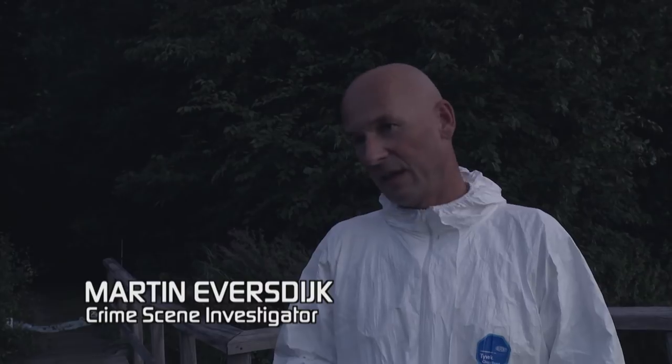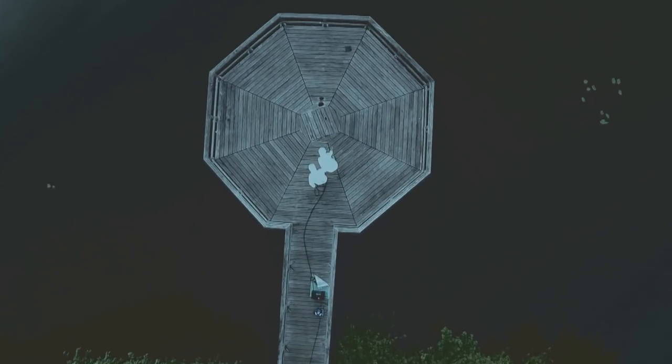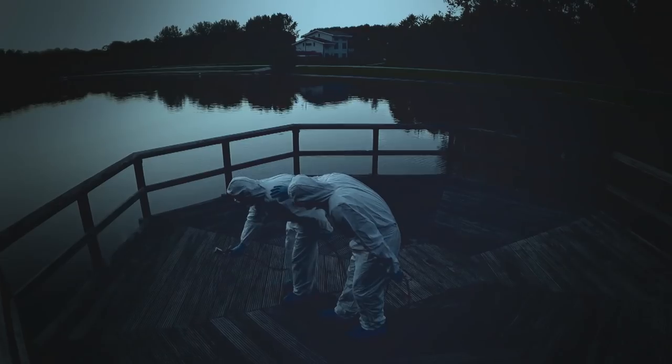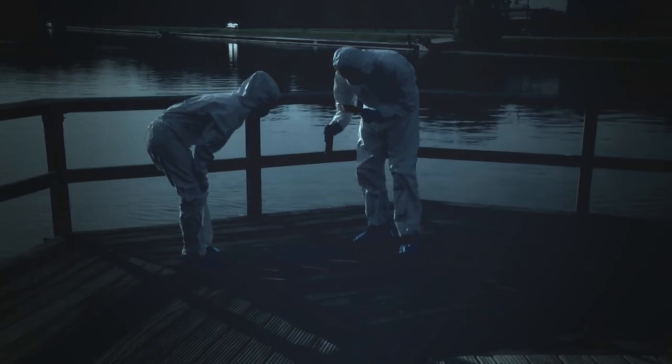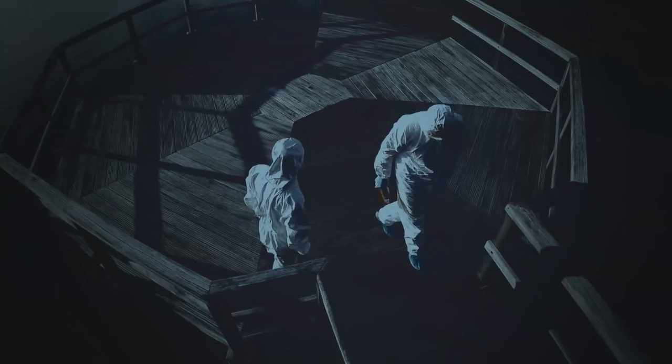We use a specially handmade solution which is extremely powerful. It's like those light sticks you break — two fluids come together and they emit light. This is similar: we spray a solution, and when it comes in contact with blood, it will light up. We did a test on it, but sadly no results. It could still be there, but we are not able to find it.